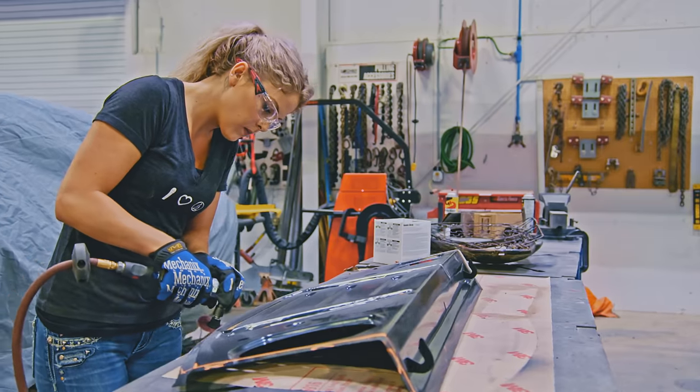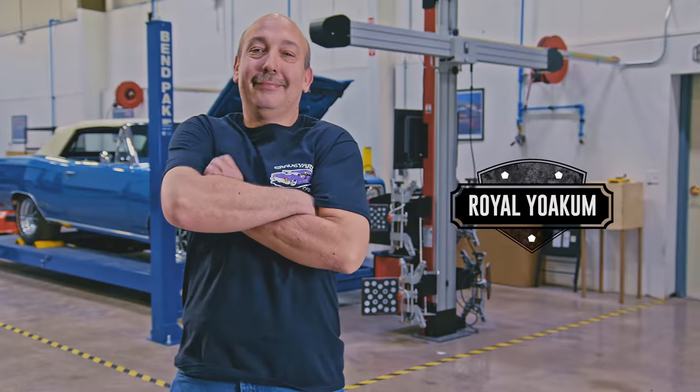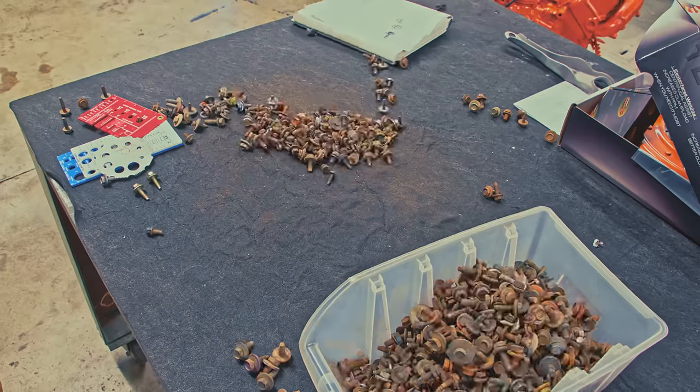I'm Mark Warman and together we bring dead muscle cars back to life, to exactly the way they were on the day they were born.